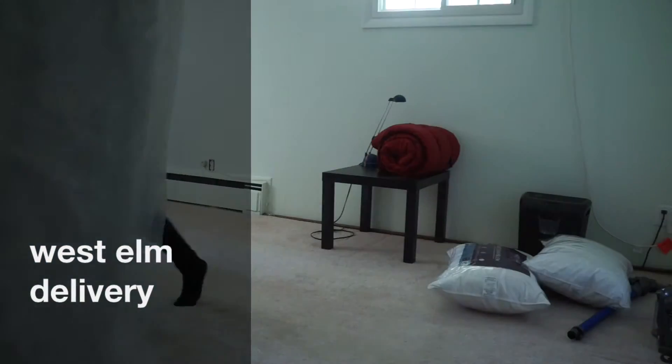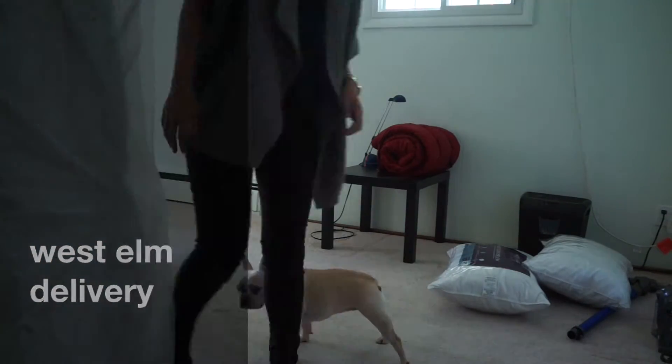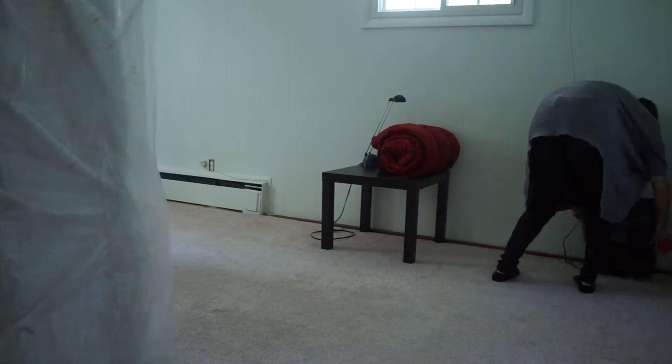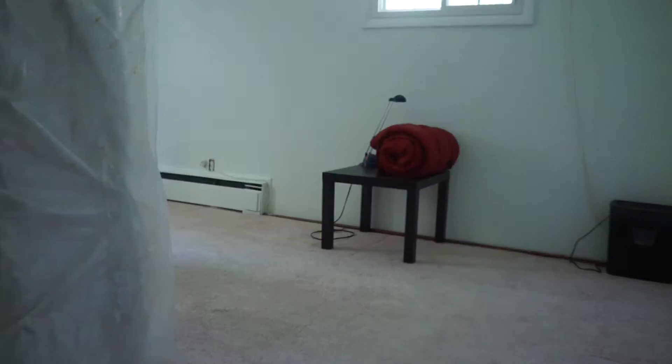Today Frenchie Anna is going to help us with the West Elm delivery. We're expecting a bed to be delivered today, and here we go.